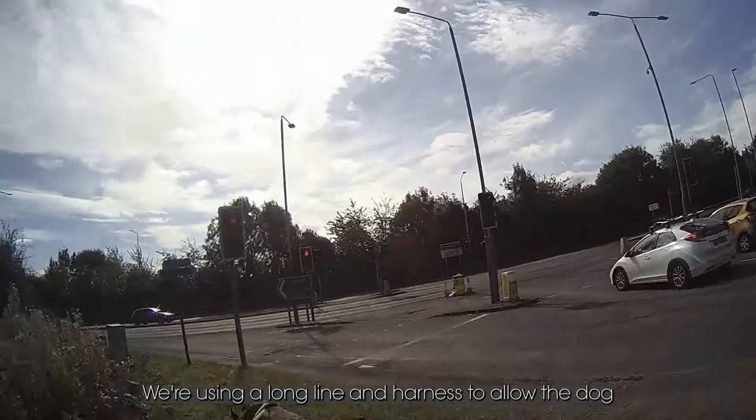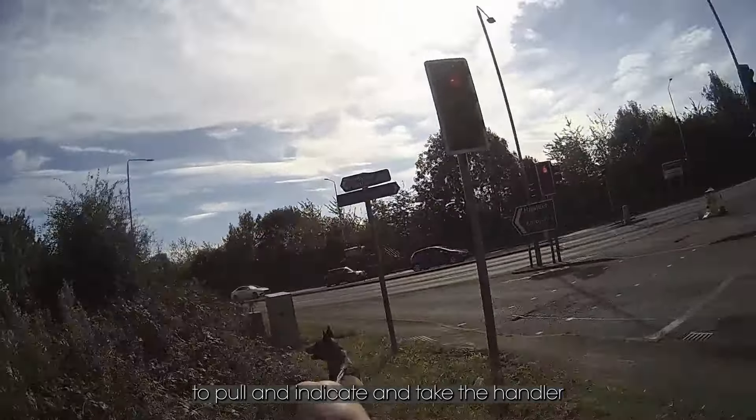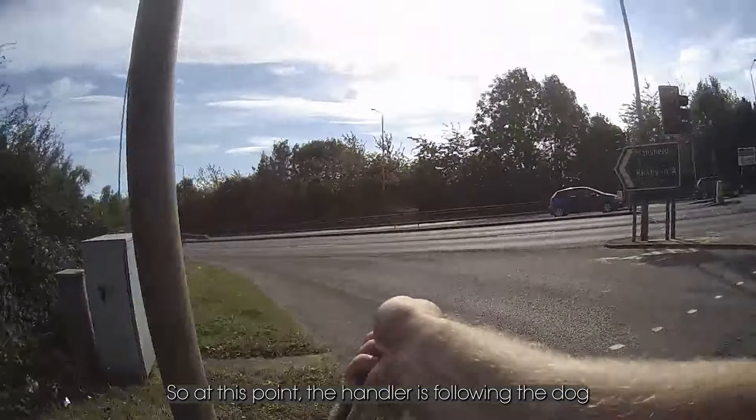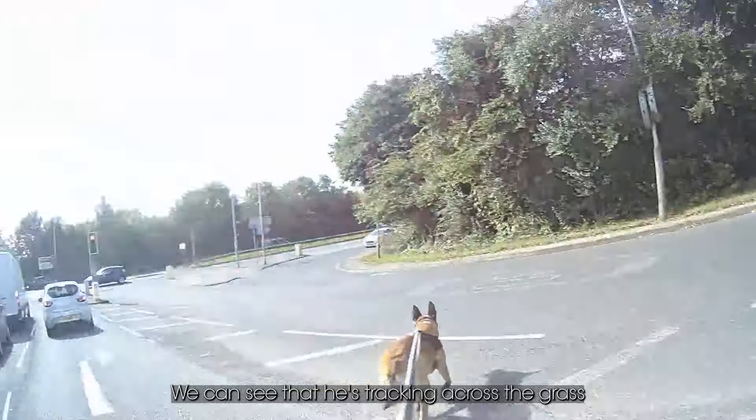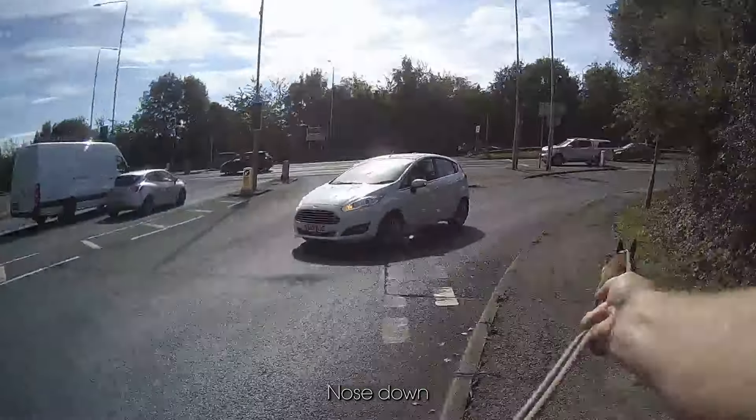We're using a long line and harness to allow the dog to pull, indicate, and take the handler where they need to go. The handler is following the dog. We can see that he's tracking across the grass, still very interested — nose down.